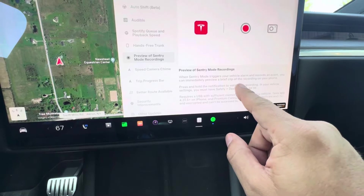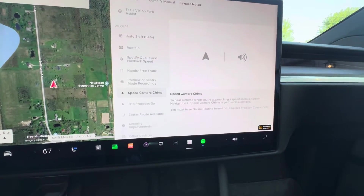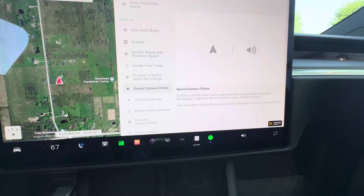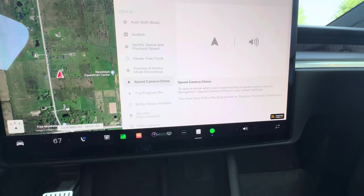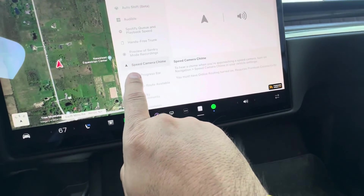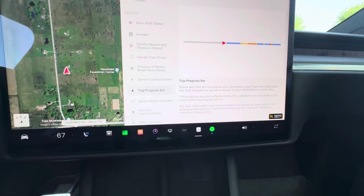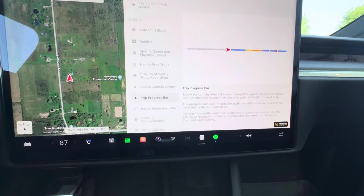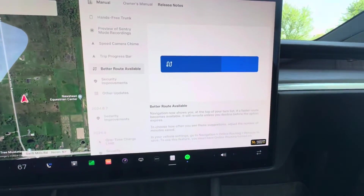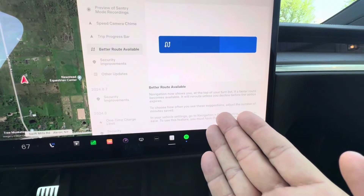Preview of Sentry Mode recordings. Speed chime cameras — so if you're in a city that has speed cameras that automatically issue tickets, it looks like it'll chime beforehand if you turn that on. There's also a trip progress bar, which is a neat idea, and you're supposed to be able to see it in the back as well. Better route available — it's going to suggest a better route.